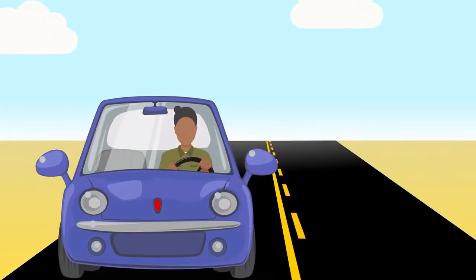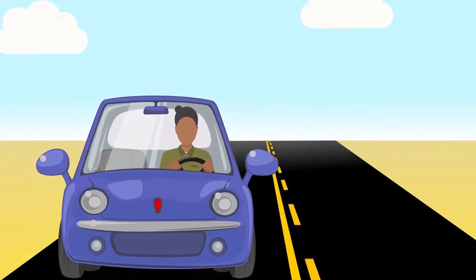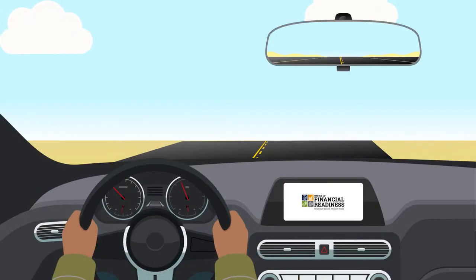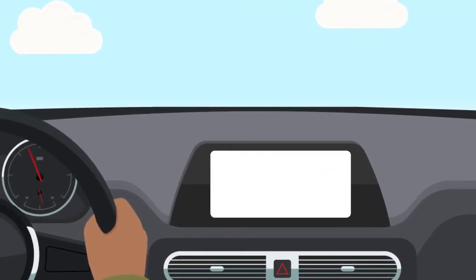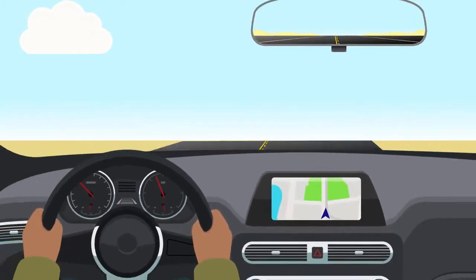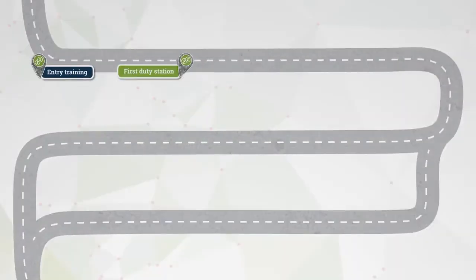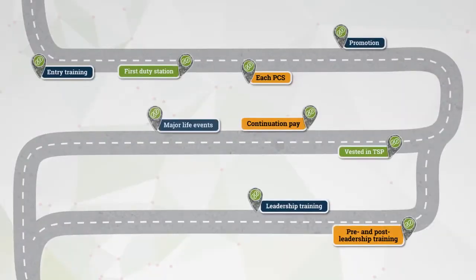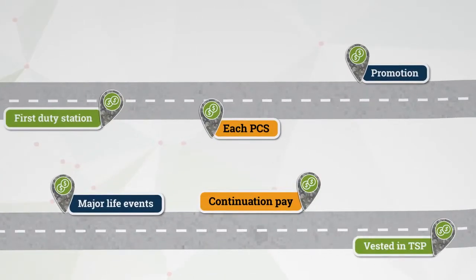You may be tempted to hit cruise control on your finances once you have established your goals and created a spending plan to achieve them. But think of your spending plan like your GPS, which you can count on to get where you need to go. Your GPS requires occasional map updates so it can steer you to the fastest route with the fewest obstacles. Your spending plan also needs periodic refreshing to help you manage the financial twists and turns you'll encounter as you navigate your military career.